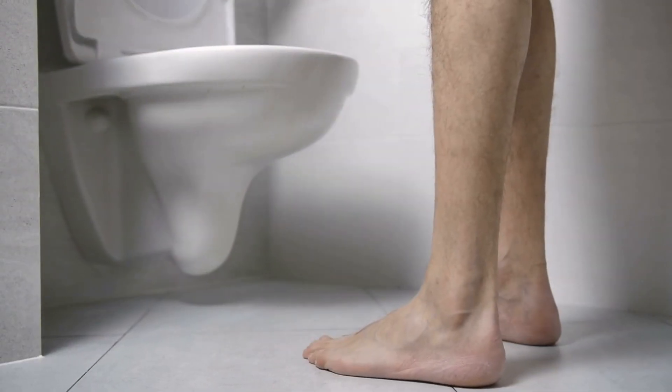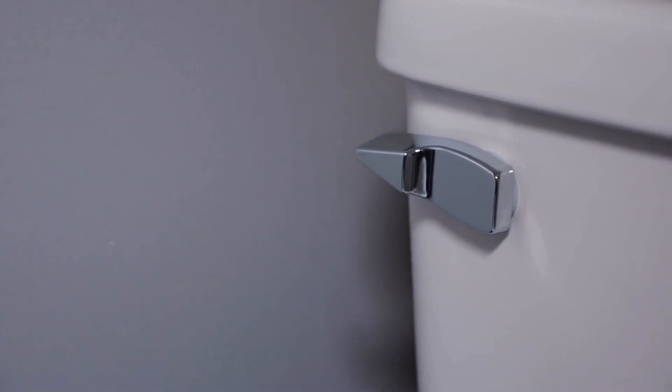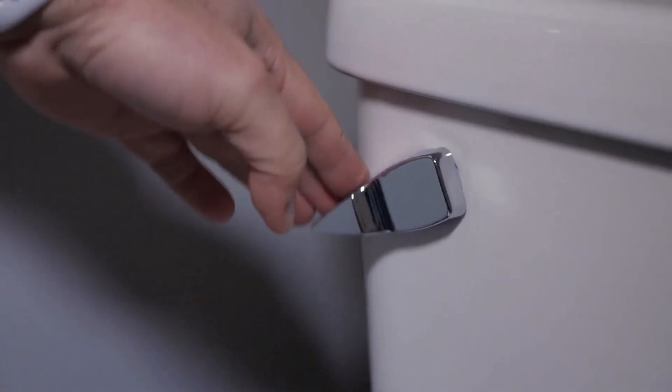Number 3: Sudden urge to urinate. An enlarged prostate can cause the bladder to contract suddenly, leading to a strong and sudden urge to urinate.